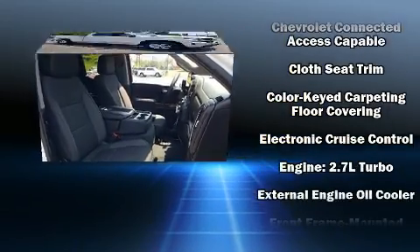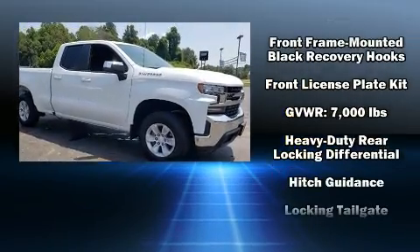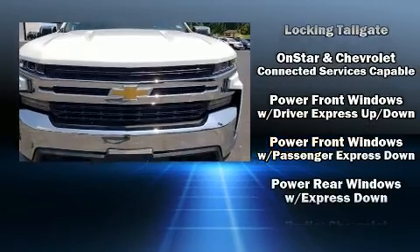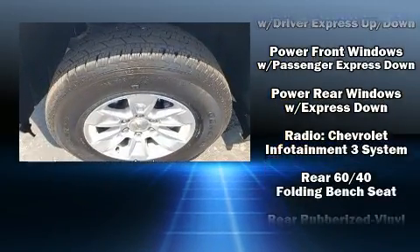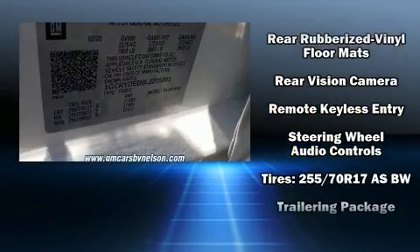Chevrolet ensures the safety and security of its passengers with equipment such as dual front impact airbags, front and side impact airbags, a panic alarm, and four-wheel disc brakes with ABS. Brake Assist technology provides extra pressure when applying the brakes.